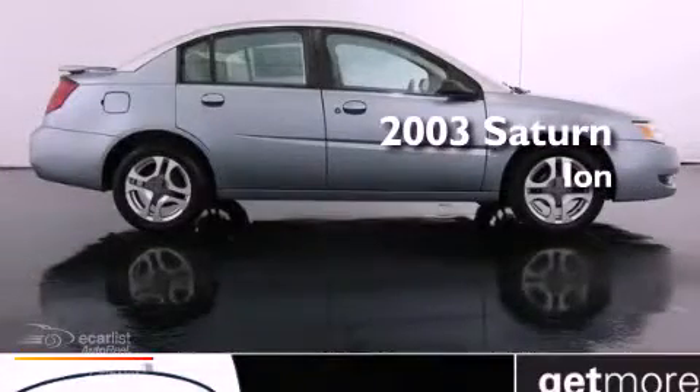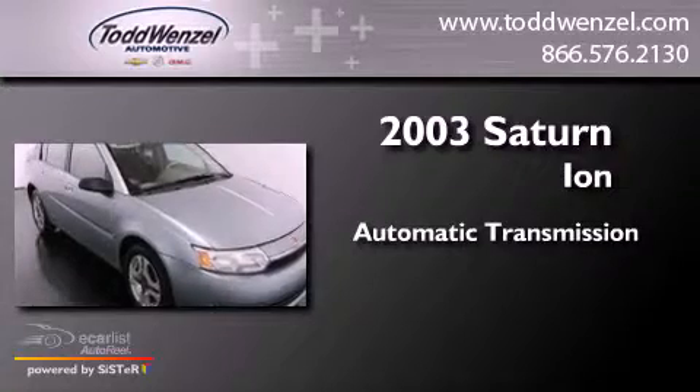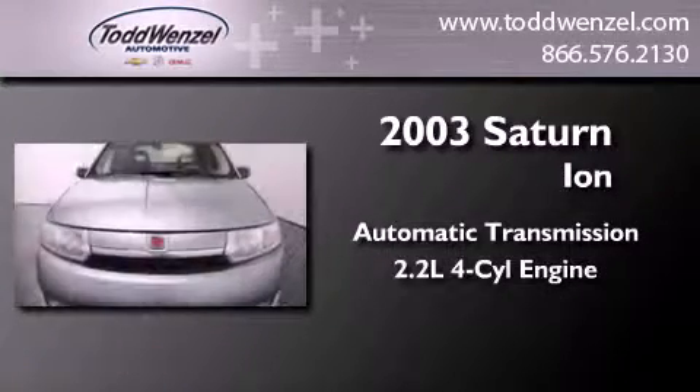This is a 2003 Saturn Ion. This car has an automatic transmission and an inline four-cylinder engine.